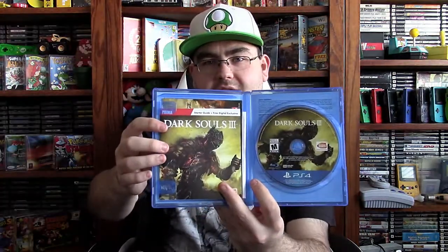It has all the stuff in it — the CD and everything. This thing is in absolutely beautiful condition. So it was really cool of him to just give us a PS4 game. That's definitely going in the collection.